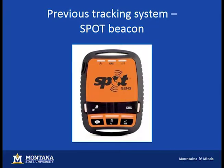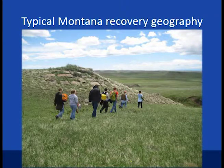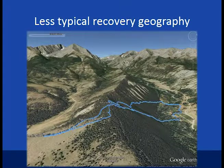Here's a picture of one of those spot emergency beacons. Before talking about limitations, here's a typical Montana recovery environment — lots of hills, buttes, and valleys, and occasionally some less typical environments. This was a landing where we touched down on the other side of a mountain from the access road, with the little blue line showing us walking to it.